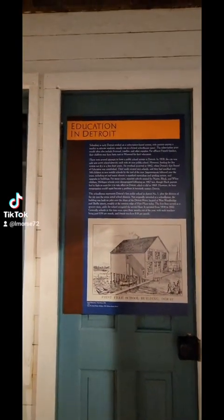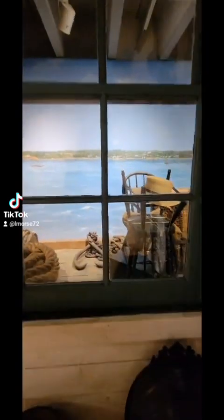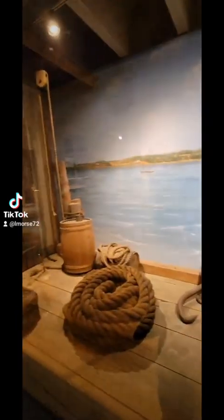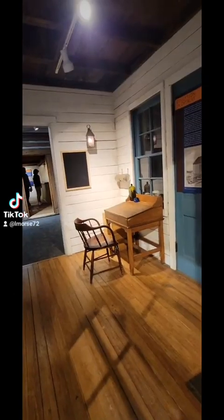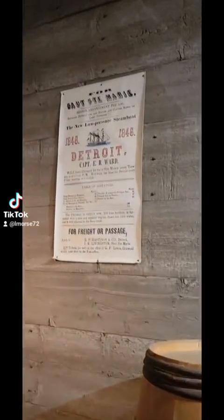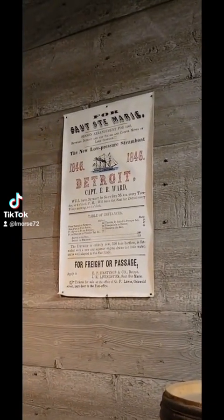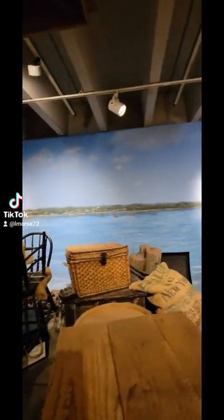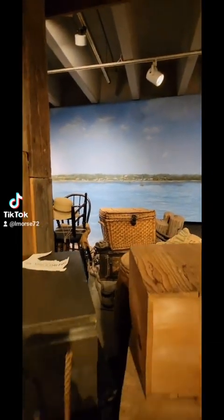It's got a cute little store. It's very cheap — it's like $10 per person. I think seniors were free. If you have a student ID, it's $6. And like I said, you could spend an entire day. There's a lot of restaurants around within walking distance.